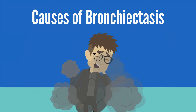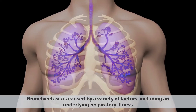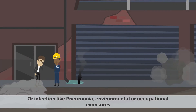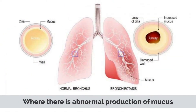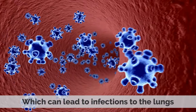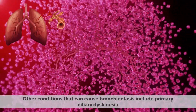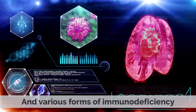Bronchiectasis is caused by a variety of factors, including an underlying respiratory illness or infection like pneumonia, environmental or occupational exposures, or genetic predispositions. Common underlying conditions associated with bronchiectasis include cystic fibrosis, where there is abnormal production of mucus, which can lead to infections to the lungs. Other conditions that may cause bronchiectasis include primary ciliary dyskinesia and various forms of immunodeficiency.